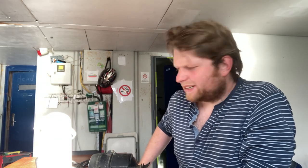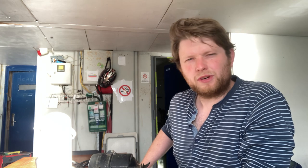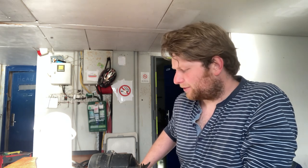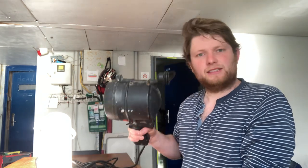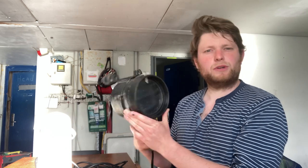Hey guys, a very short video, but I was given quite a cool gift for my birthday from two of my friends. It's this thing here — it's an old signal lamp that apparently still works.